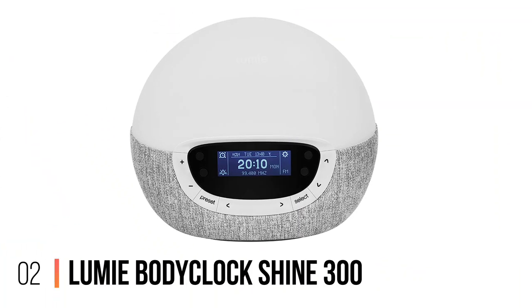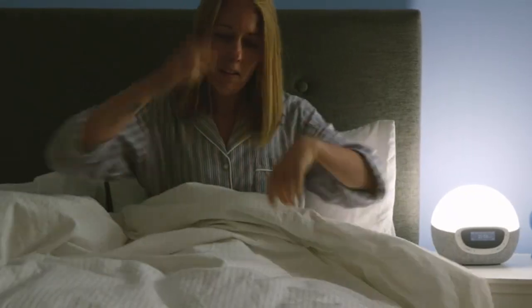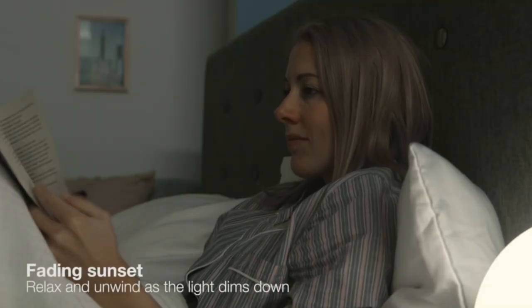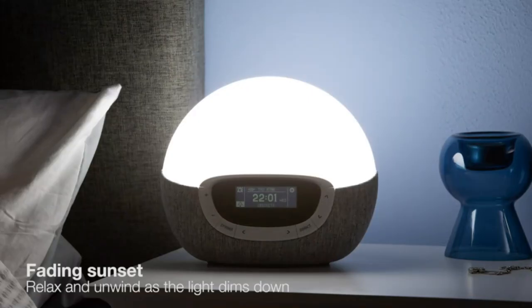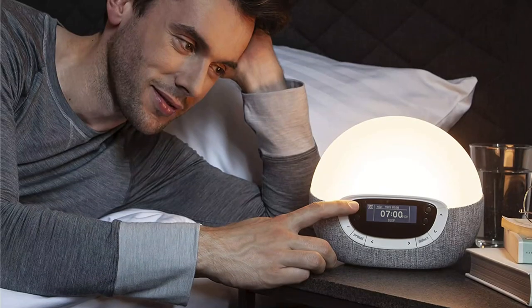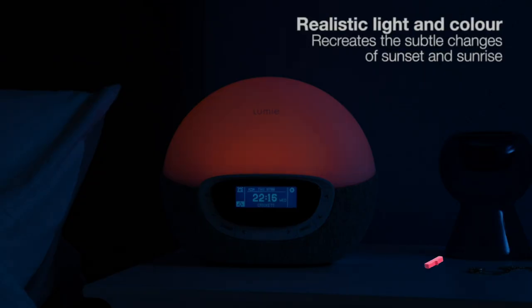Number 2: Lumi Body Clock Shine 300. Say goodbye to jarring alarms and hello to a more peaceful awakening. The Lumi Body Clock Shine 300 simulates a gradual sunrise by gradually increasing the light intensity, mimicking the natural dawn. This gentle light stimulates your body's internal clock, signaling it to reduce the production of sleep hormone melatonin and increase the release of wake-up hormones, leaving you feeling refreshed and energized. The Lumi Body Clock Shine 300 also features a built-in FM radio, allowing you to tune in to your favorite stations and wake up to your preferred morning show or music.